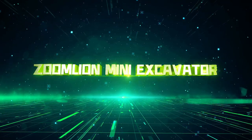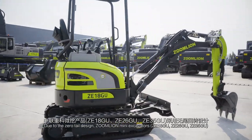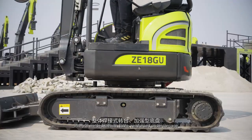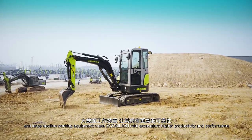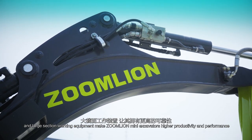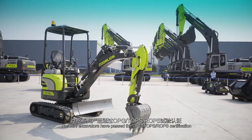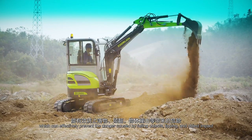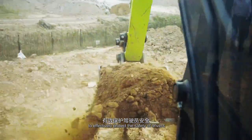ZoomLion Mini-Excavator. Due to the zero tail design, ZoomLion Mini-Excavators can cope with narrow working conditions freely. The integral welded slewing table, reinforced undercarriage and large section working equipment make ZoomLion Mini-Excavators higher productivity and performance. The Mini-Excavators have passed the OPG-TLPS-ROPS certification, which can effectively prevent the danger caused by falling objects, tipping and object impact to effectively protect the safety of drivers.